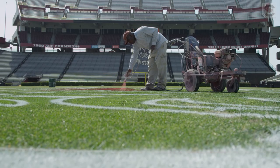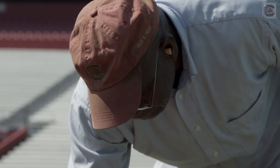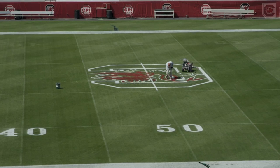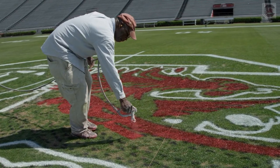Keeping the grass healthy is one challenge, but making a field stand out is another.